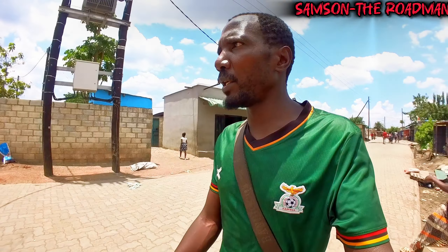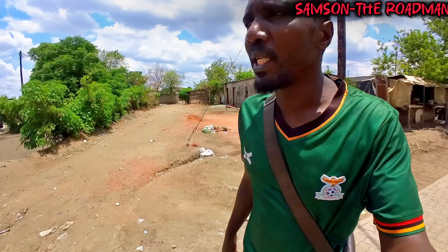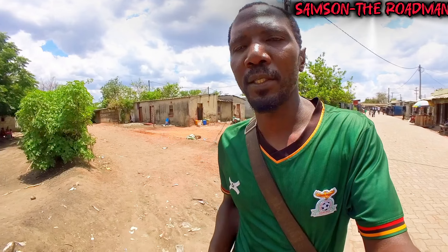Hey guys, welcome and welcome back to my channel. My name is Samson the Roadman. Today we are touring a very good neighborhood called John Howard. This neighborhood is sandwiched between Jack Compound and the area called Chawama, so it's about two kilometers away from Lusaka CBD. If you're new on my channel, kindly consider subscribing and turn on the bell notification so you don't miss any of my uploads. Let's get started.